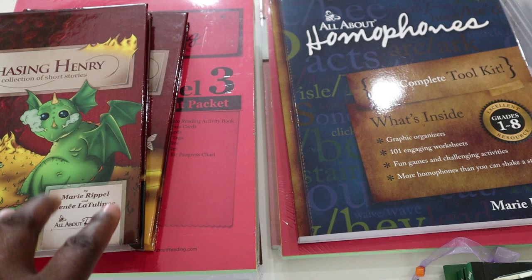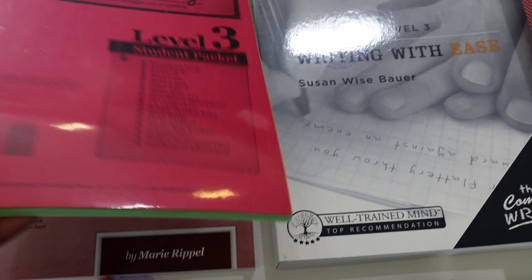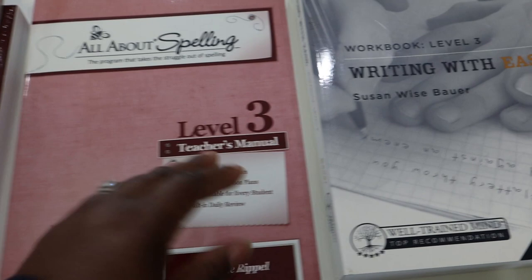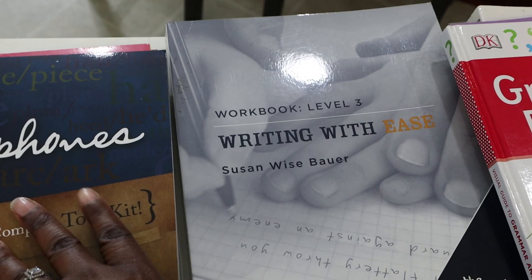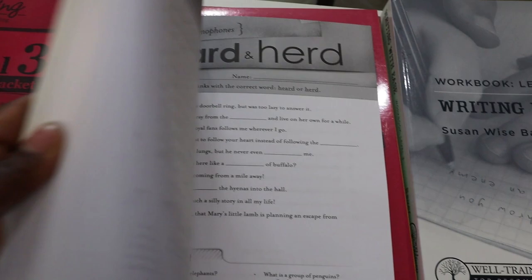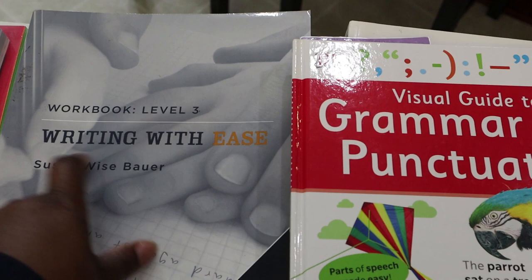Then we have All About Spelling. This is a program I actually really like, and it's one that I follow more or less as it's laid out. We have the teacher's manual, the student pack, and we also got the homophones book.